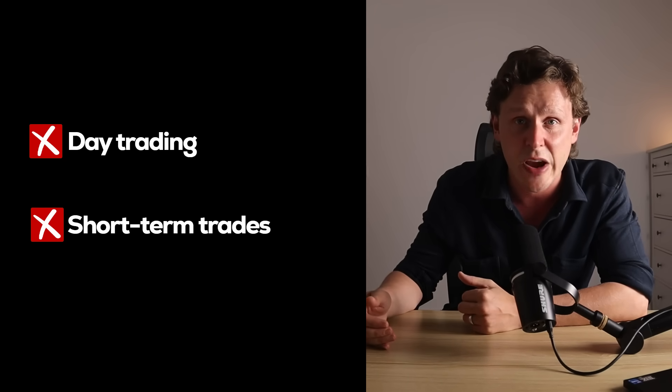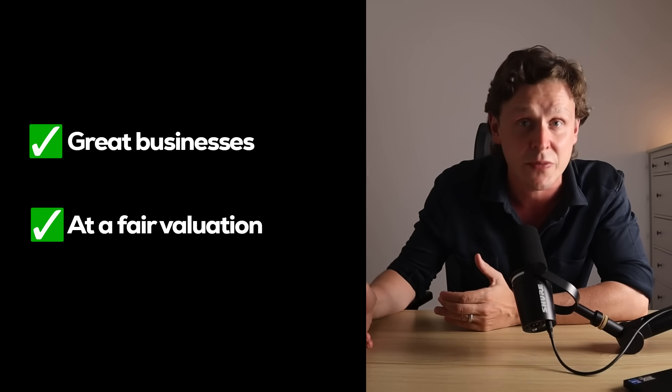I'm going to show you one of the best single indicators of a winning stock. I've been building stock analysis tools for seven years. My background is data analytics, not for day trading or short-term trades. My aim is to find great businesses trading at a fair valuation for long-term investment.